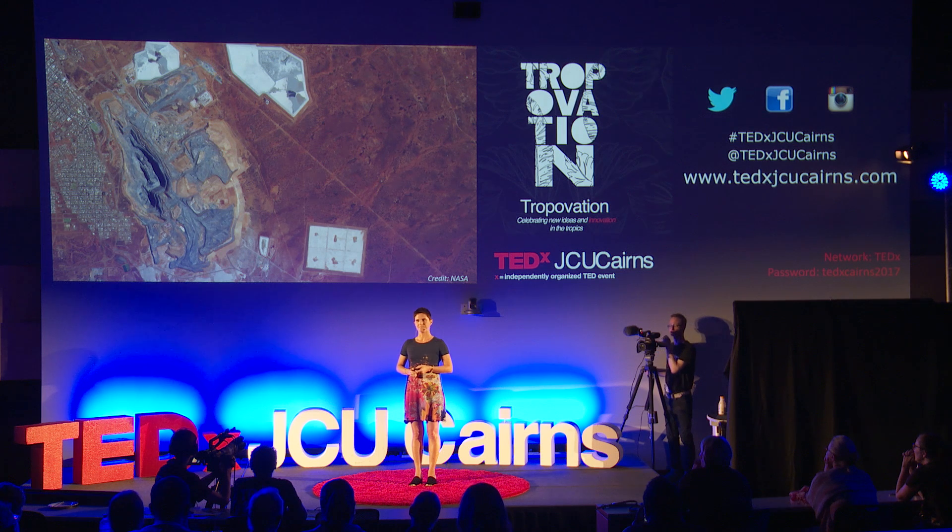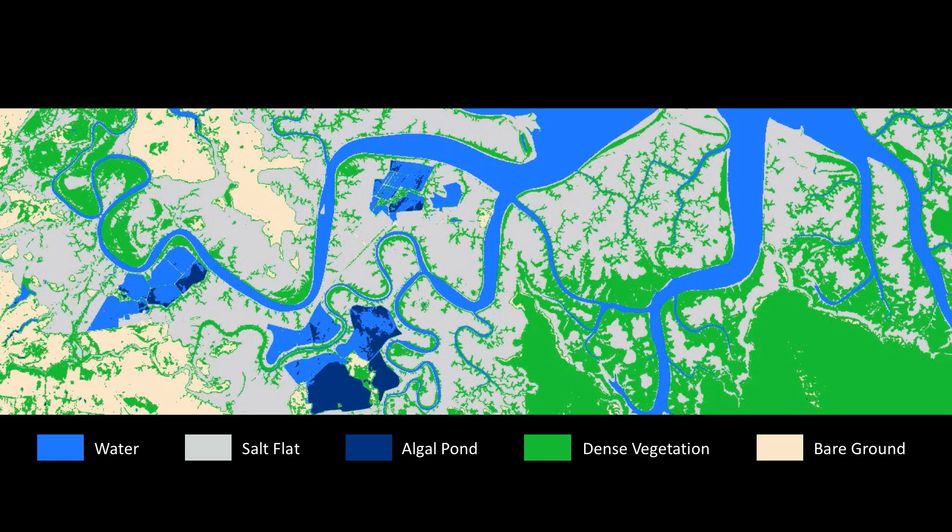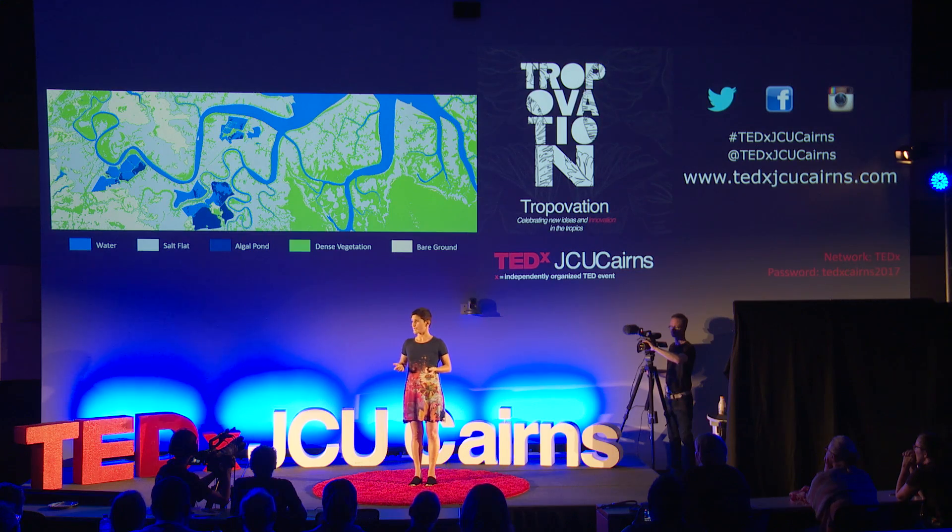If you've ever spent just a moment on Google Earth, you've stepped into my world as a remote sensing scientist. I have the privilege of viewing these amazing Earth selfies and using them to create maps of the environment — helping us understand what's there, how it changes over time, and ultimately how we can manage our environment.